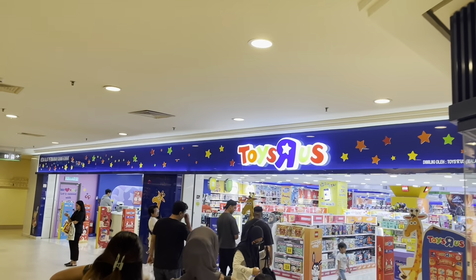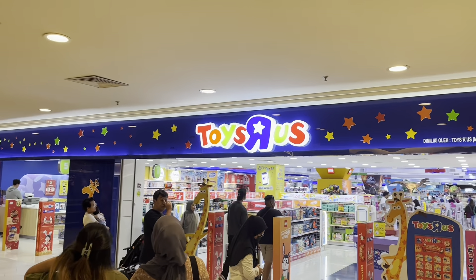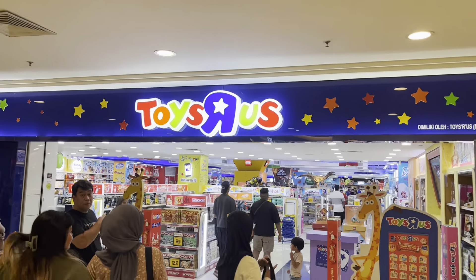Hey guys, I'm at one of the biggest flagship Toys R Us stores in Kuala Lumpur, Malaysia — the one at the Mid Valley Mega Mall.